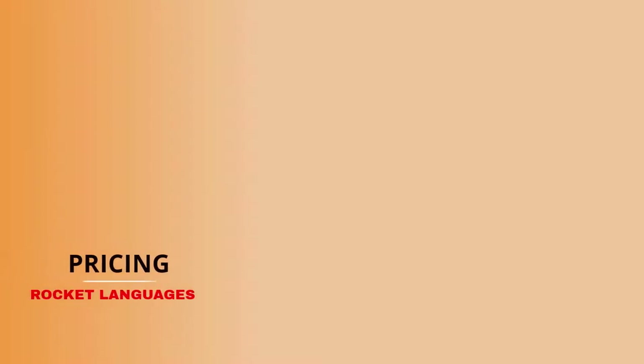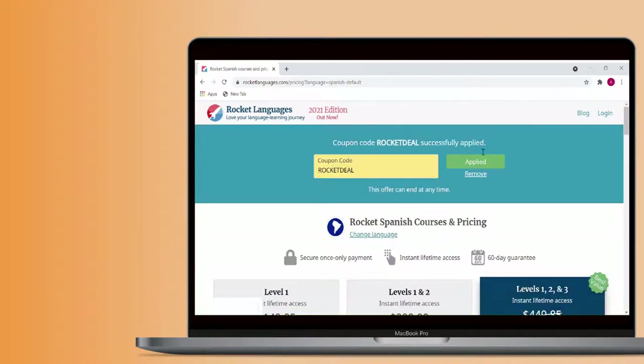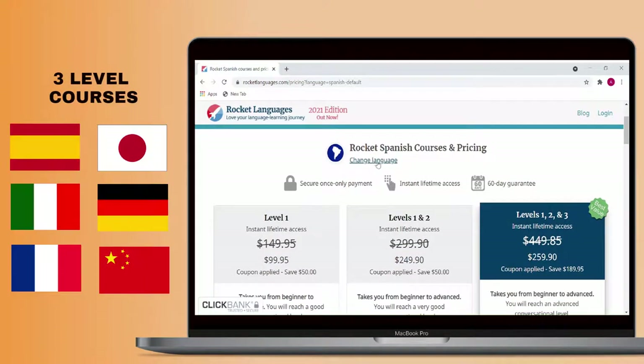Now let's talk about pricing. Some of Rocket Languages' courses have three levels of material, and some only have one. This affects payment options. The courses with three levels of material are Spanish, Japanese, Italian, German, French, and Chinese.